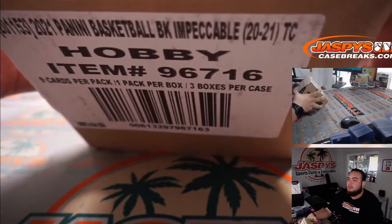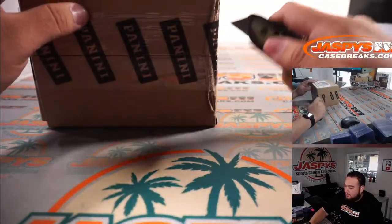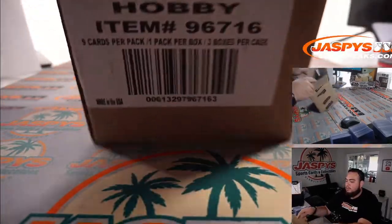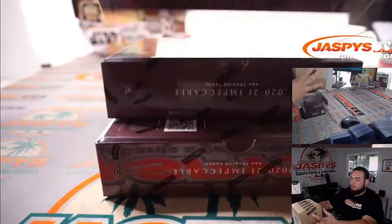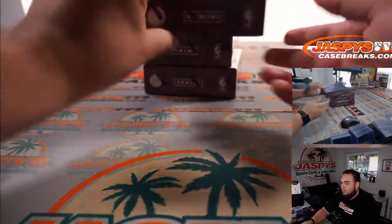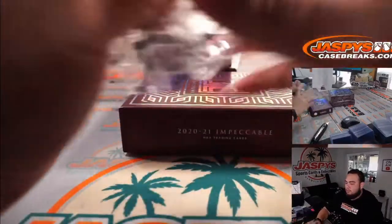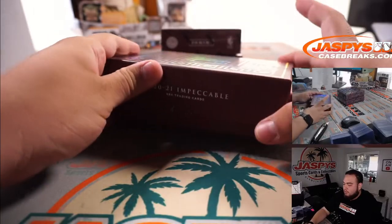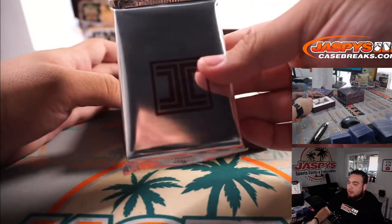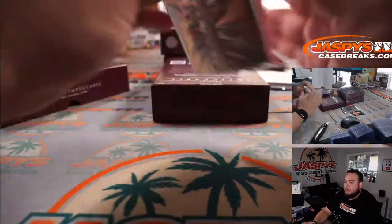And here you go — Impeccable Basketball. It looks like we got the metal card already right here at the top, so that's usually the case hit. Here's the regular hit here — we'll save that metal card for the end.